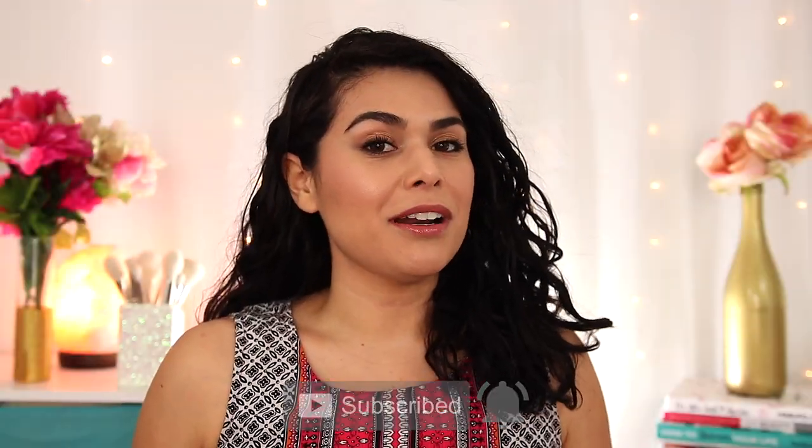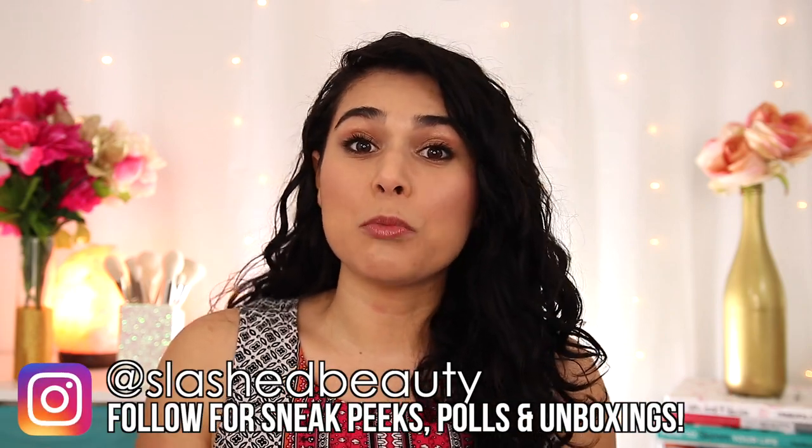Before we get into the styling products I've been using, I want to talk about a really easy trick that makes a big difference in keeping my waves frizz-free and keeping them looking great in the morning after sleeping on them — switching to silk pillowcases, hair wraps, and scrunchies. Because it doesn't cause any friction with your hair, silk is great for avoiding frizz and breakage, plus it helps your hair retain more moisture.